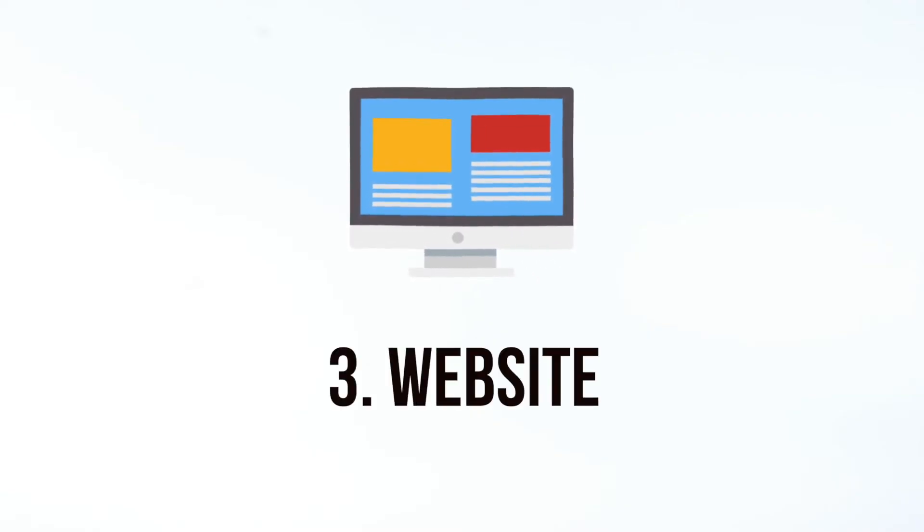This one is a no-brainer in today's day and age, but it's a website. You need a good-looking website that reflects your brand. There's no excuse to not have a website that people can go and find you on. In fact, if you don't have a website, people immediately lose trust in your business. With so many free and cost-effective website builders available today, you can have a professionally looking website up and running in a single afternoon.